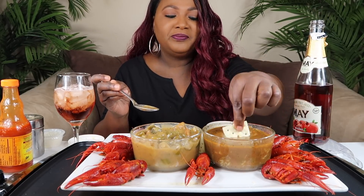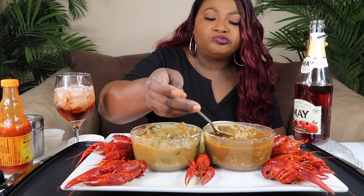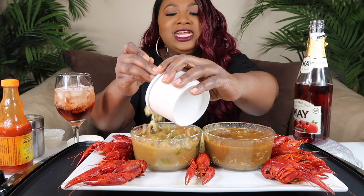That's what we're eating today, y'all. I know y'all are probably talking to the screen like, don't put the rice in, or either put the rice in. I don't know — I can't hear y'all.